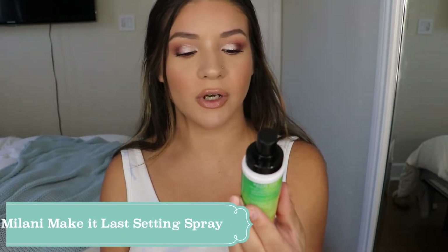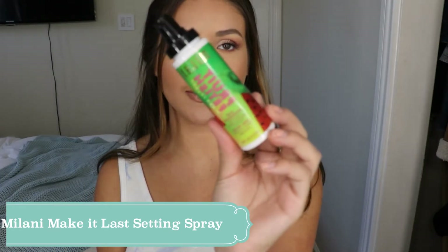Finally I'm going to set my face. I just picked this up — it's the Milani Fruit Fetish 'Make It Last' setting spray in kiwi melon. It smells really good. It's basically like the regular 'Make It Last' but a scented version, so I really enjoy this.